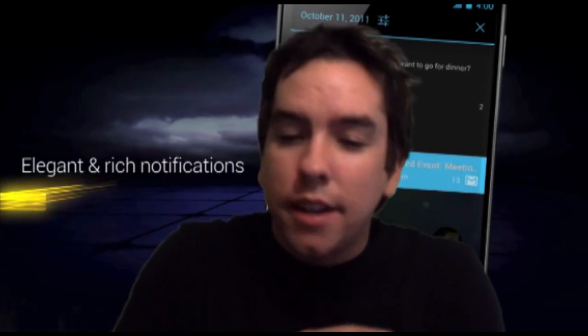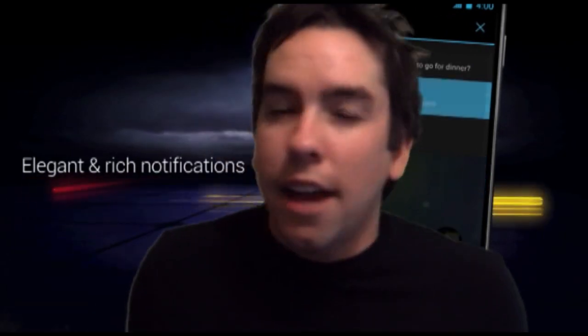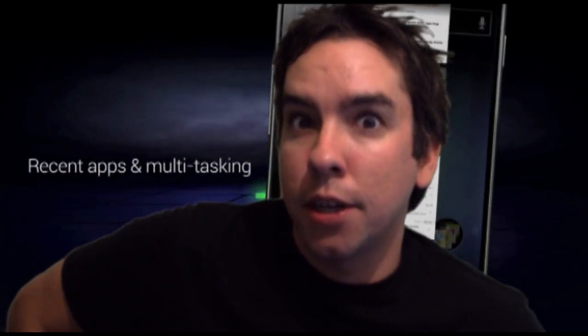It just looks super smooth, fluid, and just pretty. The features they added, they're just taking Android to the next level. You hear that, Apple? So let's go over some of the cool features that we saw on Ice Cream Sandwich.